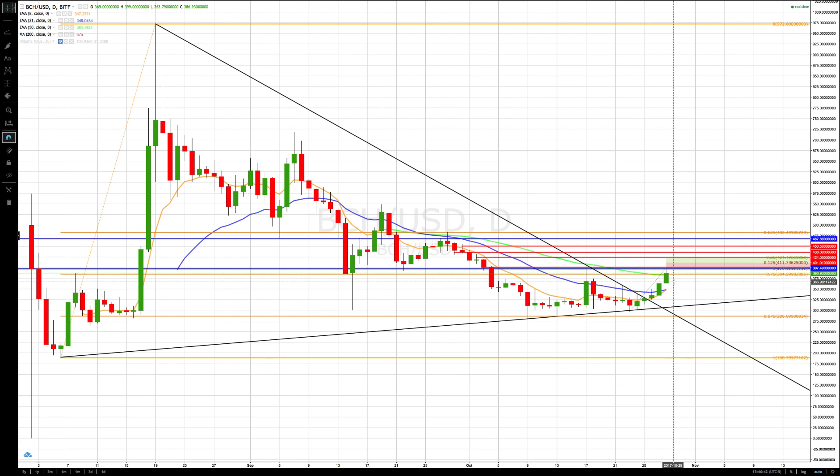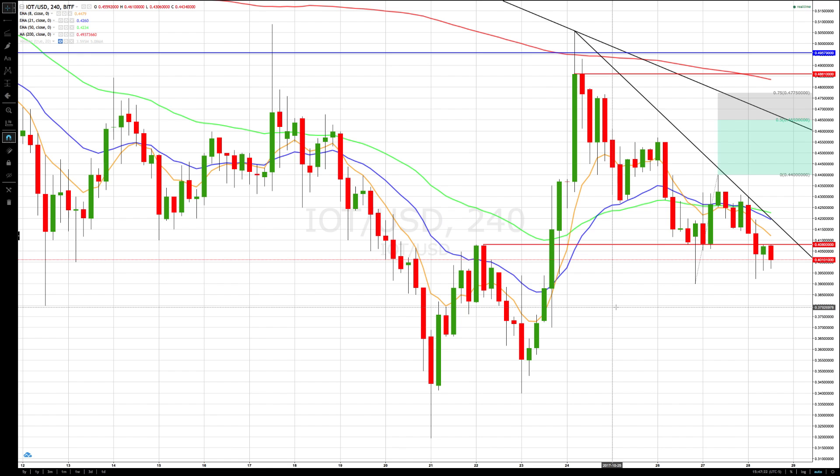On a bigger pullback, if it does pull back, we're watching for major support coming in around 366, then we'd watch for the rotation zone to come back up — that's a prior breakout level. You can see all the other key levels on the chart. Switching over to IOTA/USD — haven't done an update in a while.